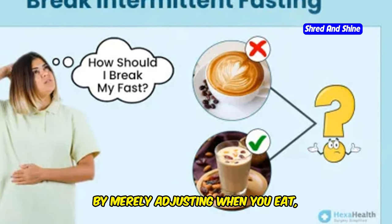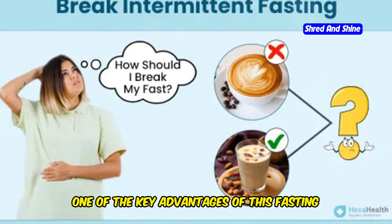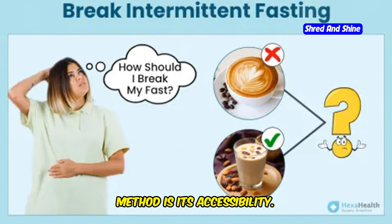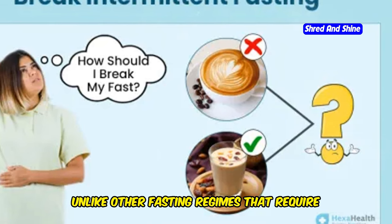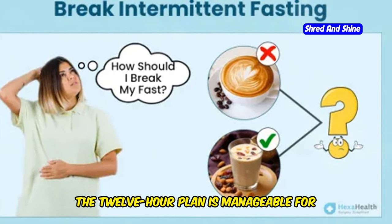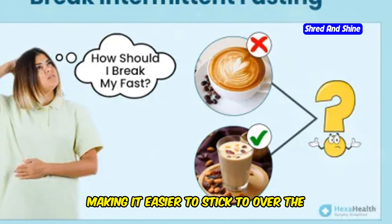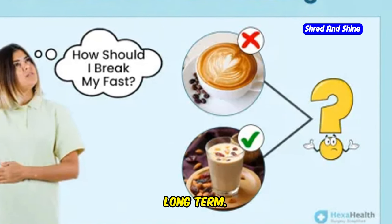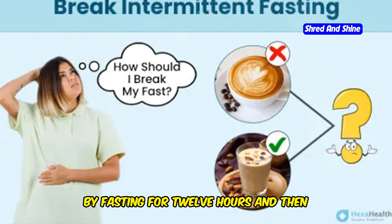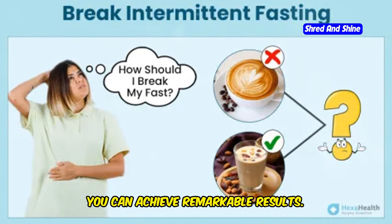By merely adjusting when you eat, you can unlock numerous benefits. One of the key advantages of this fasting method is its accessibility. Unlike other fasting regimes that require long hours without food, the 12-hour plan is manageable for most people. It seamlessly fits into daily routines, making it easier to stick to over the long term. By fasting for 12 hours and then allowing yourself a 12-hour eating window, you can achieve remarkable results.